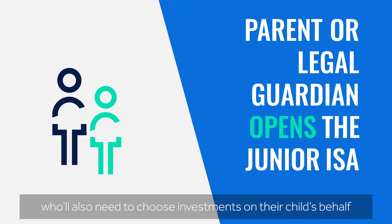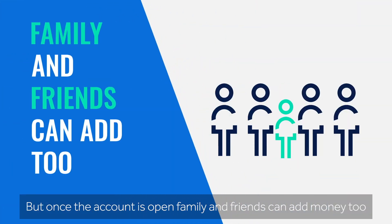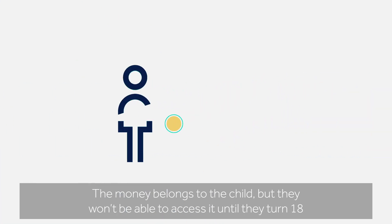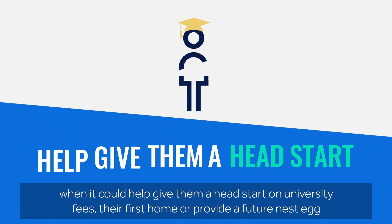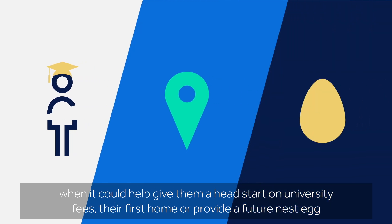Junior ISAs must be opened by a parent or legal guardian, who will also need to choose investments on their child's behalf. But once the account is open, family and friends can add money too. The money belongs to the child, but they won't be able to access it until they turn 18, when it could help give them a head start on university fees, their first home, or provide a future nest egg.